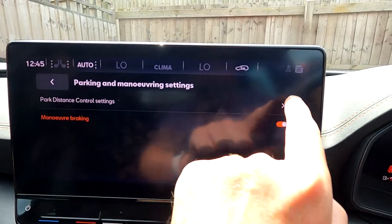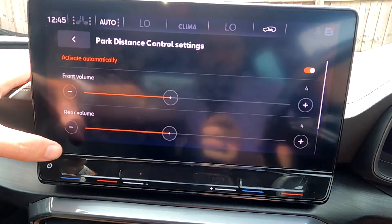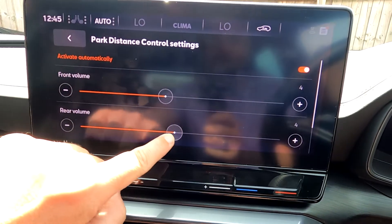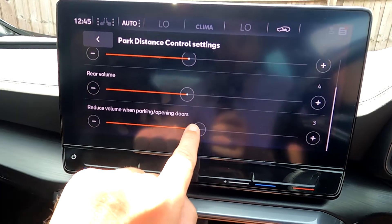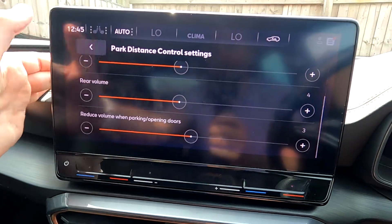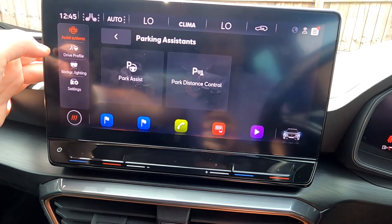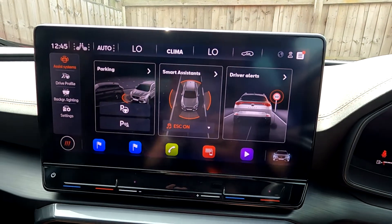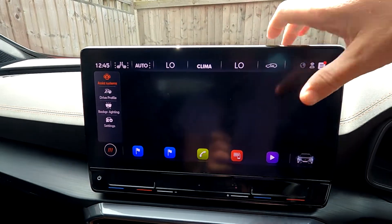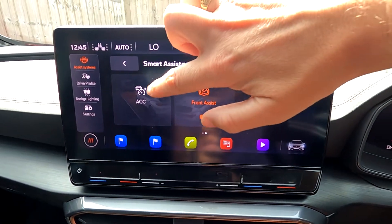Within parking distance control settings you have: manoeuvre braking, active front, volume control, rear volume, reduce volume when parking, and open doors. There are quite a few settings there. Moving on, let's go to smart assistance — I had to press that twice which was a bit annoying — and you can see your adaptive cruise control options.